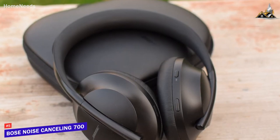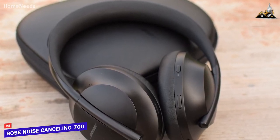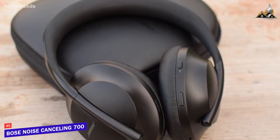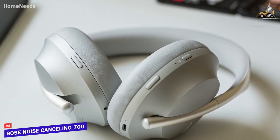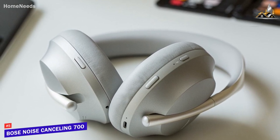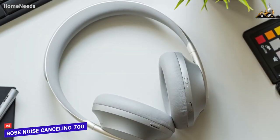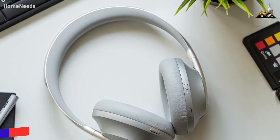The Bose Noise-Cancelling 700 headphones are one of the best options currently available, and they come with a sturdy but comfortable design, intuitive controls, and more. What makes this product unique and stand out from the rest is the sound quality and noise cancellation, which is the first of the three key attributes. They come with a powerful sound that lets you hear subtle details or textures each time you listen, that is some of the best at its price point.